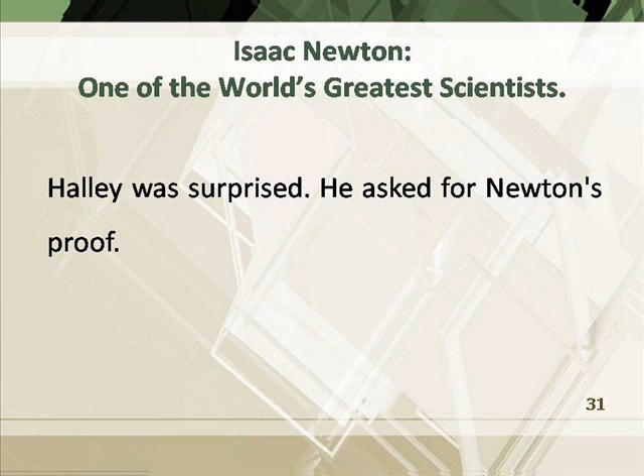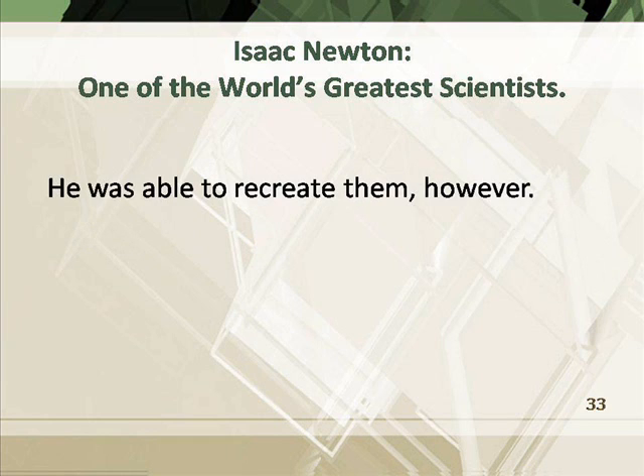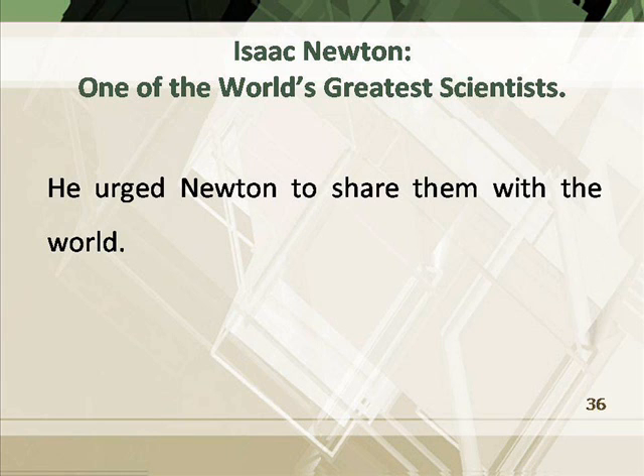Halley was surprised and asked for Newton's proof. Newton no longer had the papers from his earlier work, but he was able to recreate them. He showed them to Halley, and also showed Halley all his other scientific work. Halley said Newton's scientific discoveries were the greatest ever made and urged Newton to share them with the world.